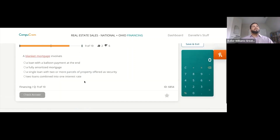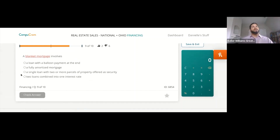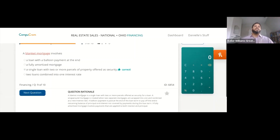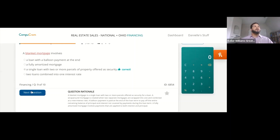A blanket mortgage involves — one, a loan with a balloon payment at the end; two, a fully amortized mortgage; three, a single loan with two or more parcels of property offered as security; or four, two loans combined into one interest rate? The answer is C — a blanket mortgage is a single loan with two or more parcels offered as security. A wraparound mortgage is when two separate mortgages are wrapped into one and combined at a new interest rate.